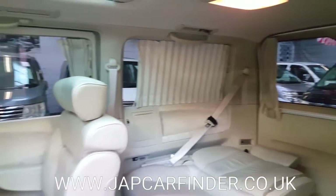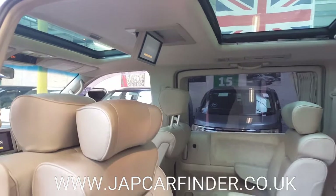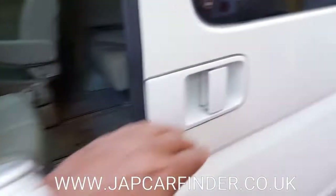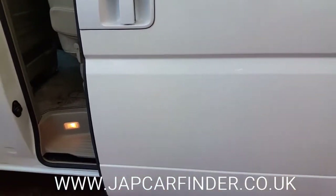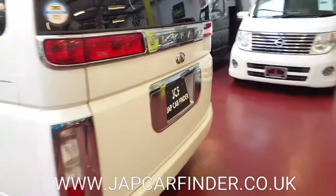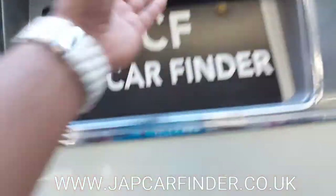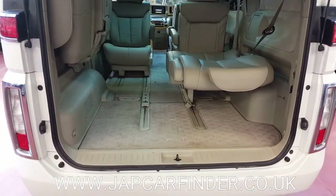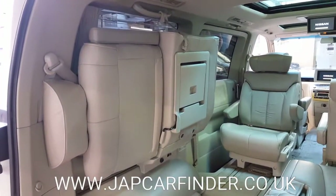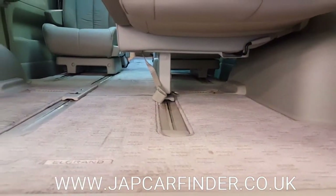Electric curtains all the way around, twin sunroof with a DVD monitor in the middle. The back seats can be pushed to the side to make extra luggage room, and with one seat down it has a lot of room with storage underneath as well.